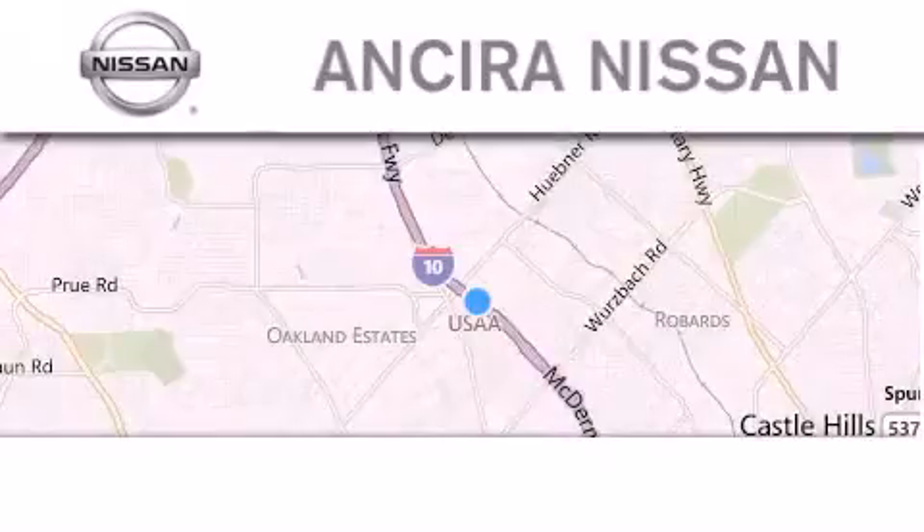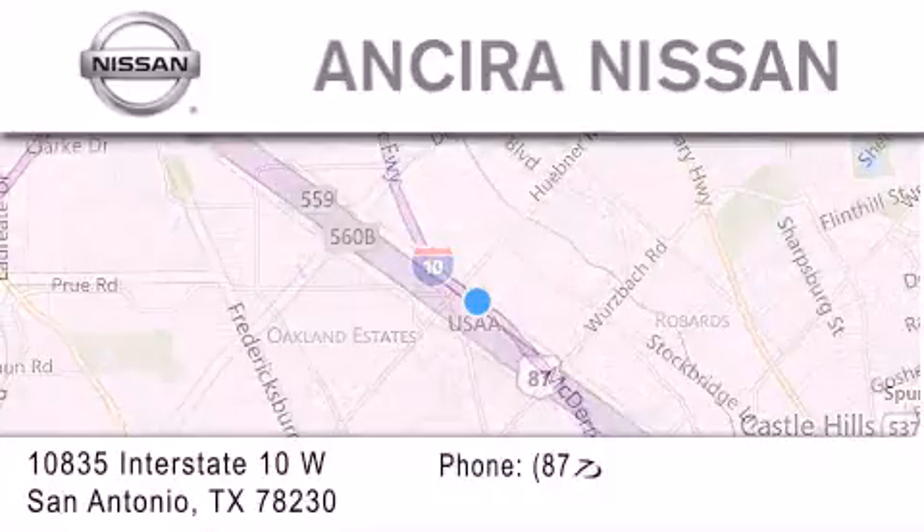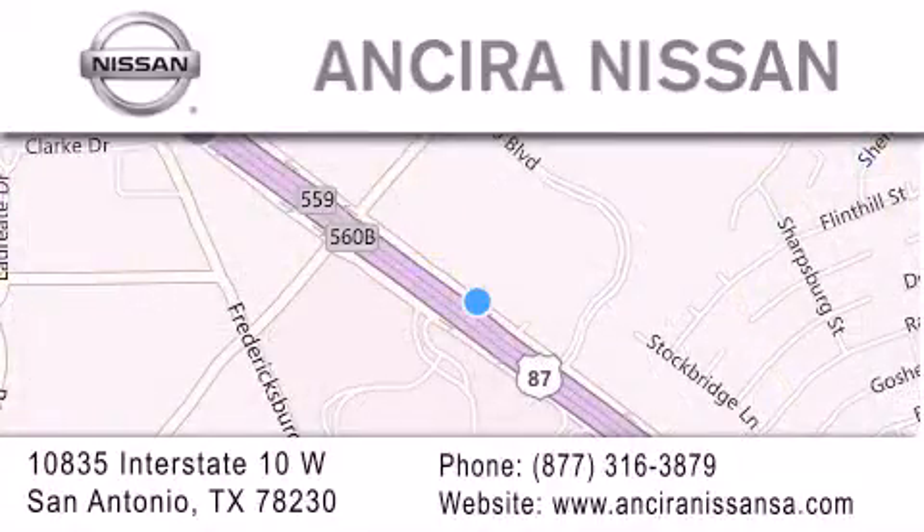Thank you for considering Ansira Nissan for your next new or pre-owned vehicle. For additional information, please visit our website, give us a call, or stop by our dealership.